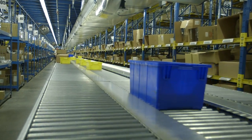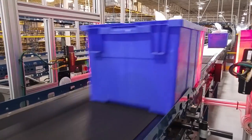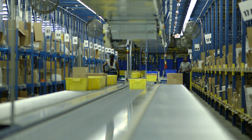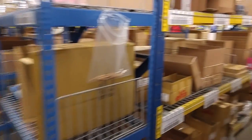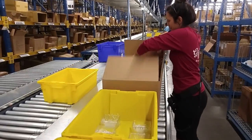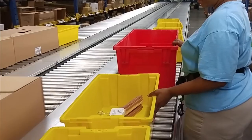There's no need to roam the distribution center looking for items for an order. Instead, the order tote is automatically conveyed to zones in the pick modules. Totes are scanned for validation at multiple points, assuring that each tote is directed to the appropriate zone and allows real-time tracking. When an order tote arrives in a picking zone, the items for an order are placed inside. Voice picking technology directs DC employees to a location and tells them the quantity of items to pick. Then the tote is moved back onto the conveyor network. Order totes only travel to zones where there are picks.